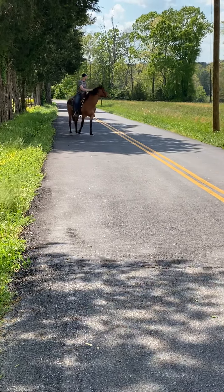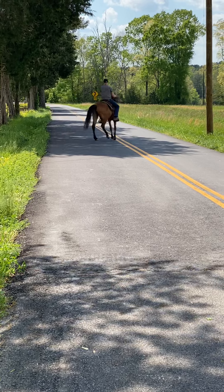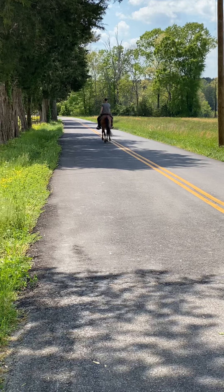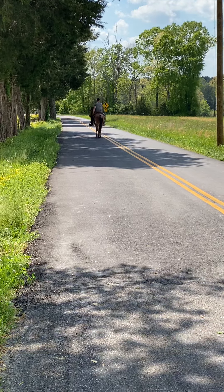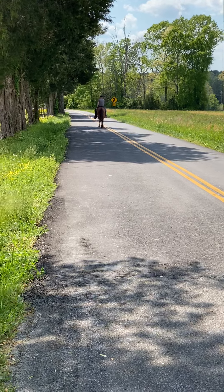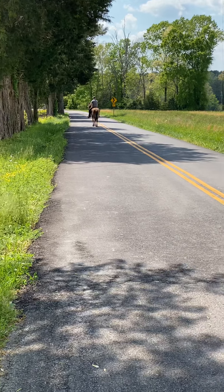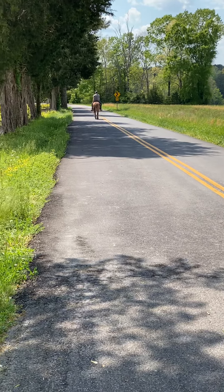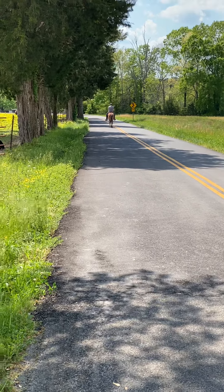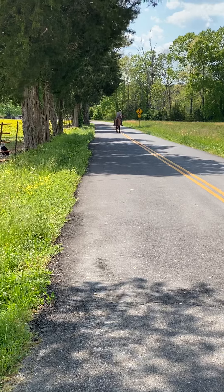That horse right there is absolutely beautiful. He's easy to catch — he was one of the first ones to come to us. Easy to handle, saddle, bridle, step on and go to riding. They said this horse hadn't been rode in a month; he acts like he was rode yesterday. He didn't bite nobody, didn't buck nobody off, didn't kick nobody, and didn't rear up.